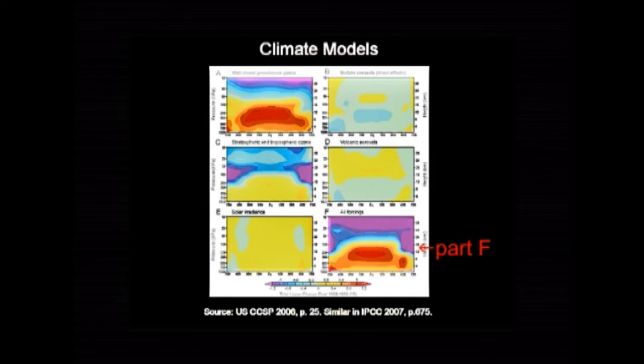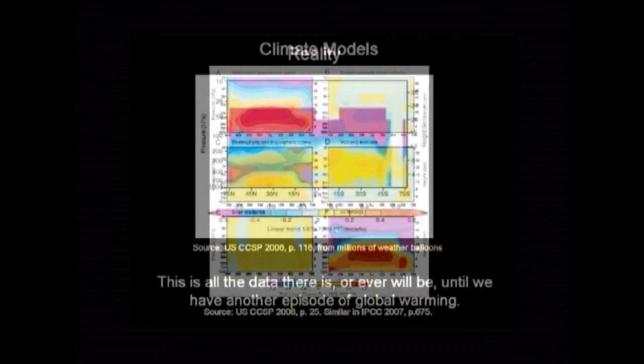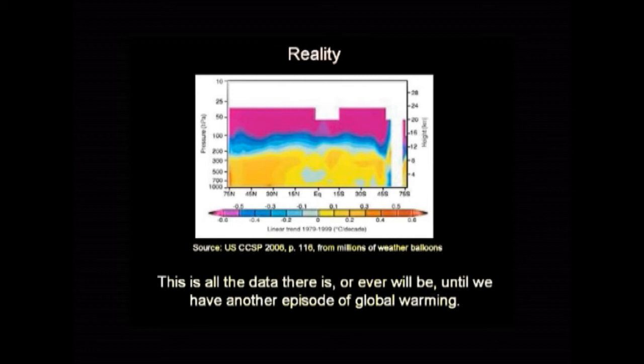Weather balloons — millions of weather balloons. What did they find? Same sort of diagram. No hotspot. At that point, the climate scientists should have backed off and said, there's something wrong with the theory — the guess we made back in 1980 was wrong. Good news, world. It's not going to be warming up nearly as much as we thought. Back off. There's no alarm. But they didn't.